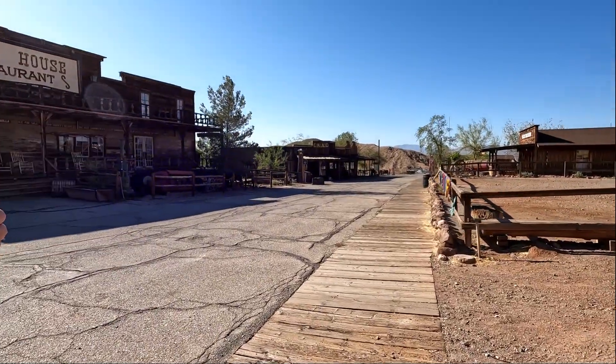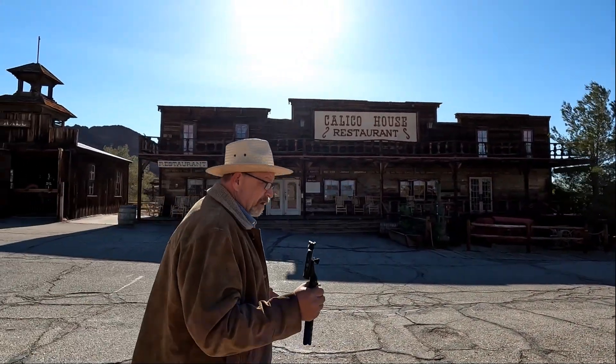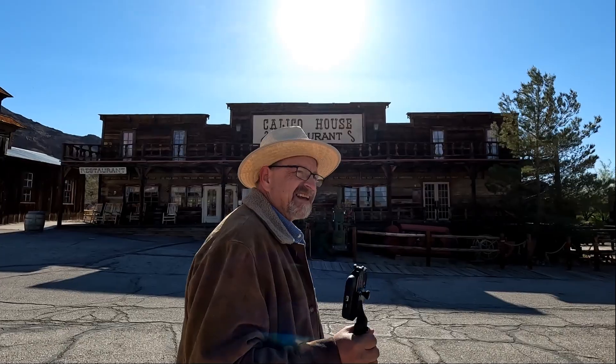Guys, it's really windy up here. I'm going to do everything I can — I'm hoping the wind's not going to sound so bad in the video. I'm going to do everything I can to edit the wind out. It is nice up here, it really is.